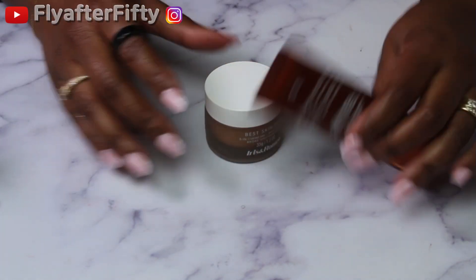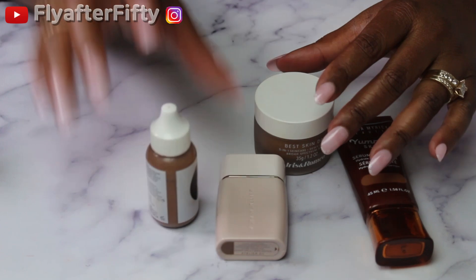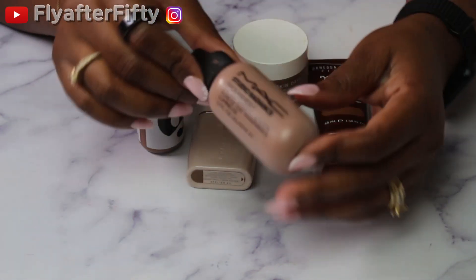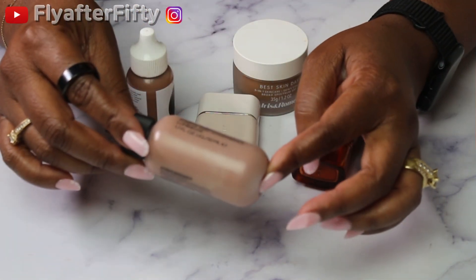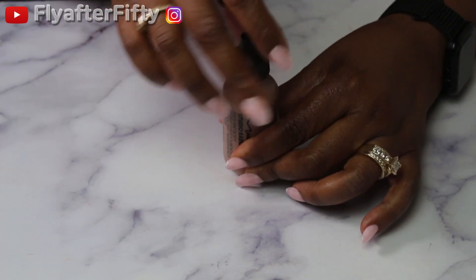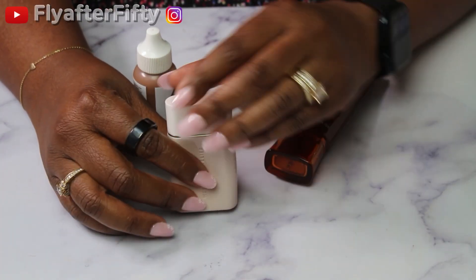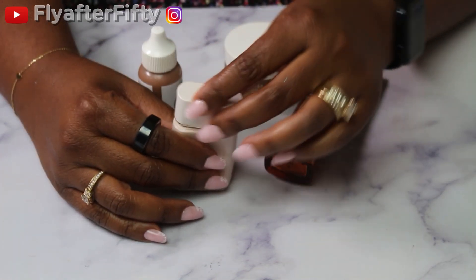Starting out with the foundations I'm going to be using this month for August. The first one is this Max Studio Radiance — I have this in C8. This is for face and body, it's a light coverage sheer foundation, a little gray too so we'll see. Another foundation I'll be using is the Westman Atelier Vital Skincare Complexion Drops — I have this in Atelier 12.